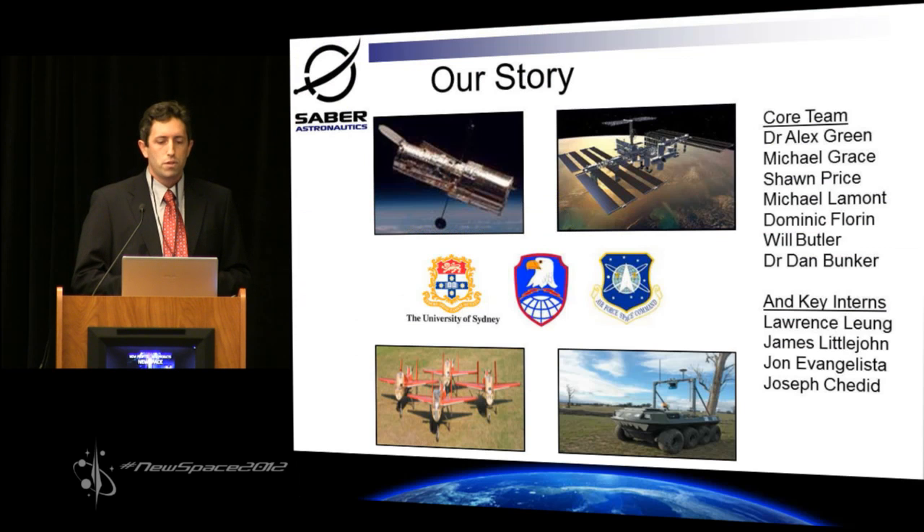Now a bit about us. We're a small group but we're packing a lot of punch as far as our technical capabilities are concerned. We've got guys who worked on Hubble and the ISS. We've got PhD graduates from the world-class robotics lab at the University of Sydney, and we've got decorated officers from Army and Air Force Space Command.